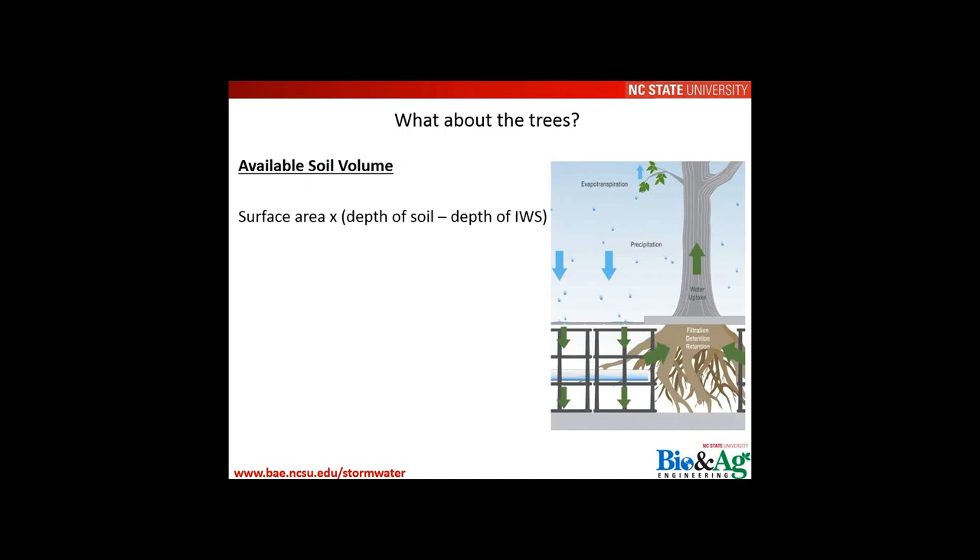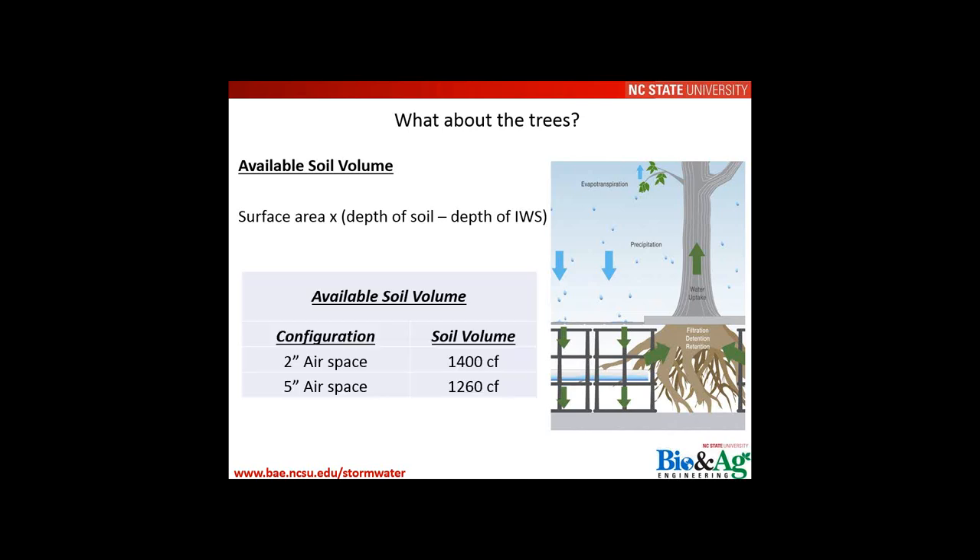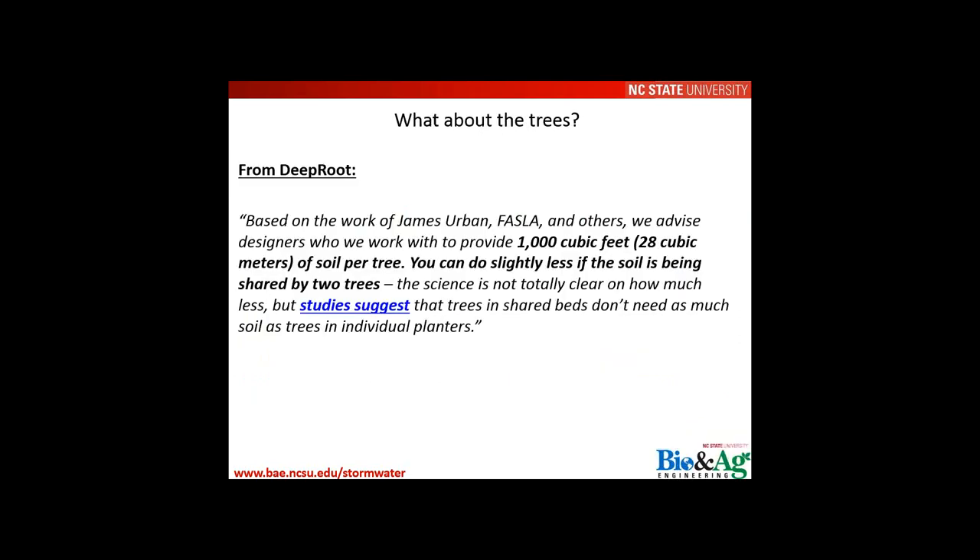Checking the tree soil volume: with the 2-inch airspace configuration, approximately 1,400 cubic feet of soil volume is available; with the 5-inch configuration, about 1,260 cubic feet. The 2-inch configuration was selected, providing two trees in separate tree wells with about 700 cubic feet of soil each. While 1,000 cubic feet per tree is often recommended, this design achieves about 70% of the targeted runoff volume and provides 700 cubic feet of soil per tree — a reasonable balance between stormwater and urban tree health goals.